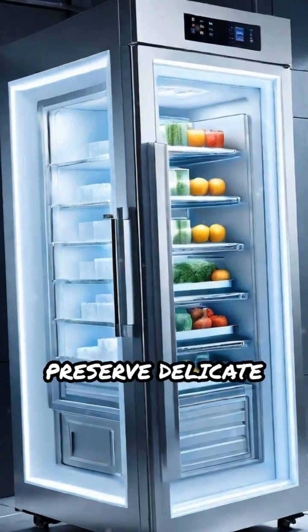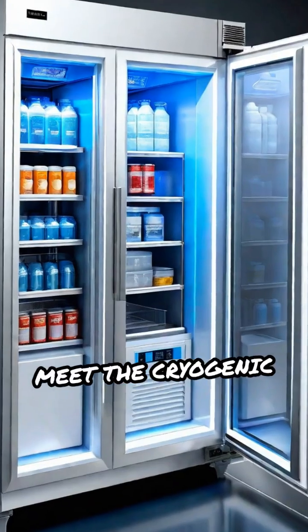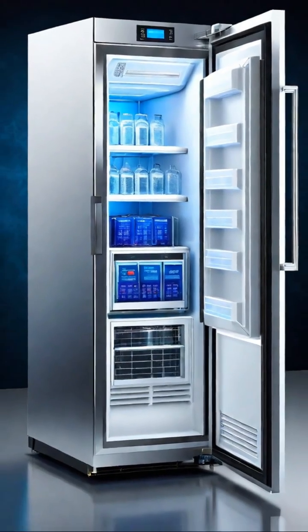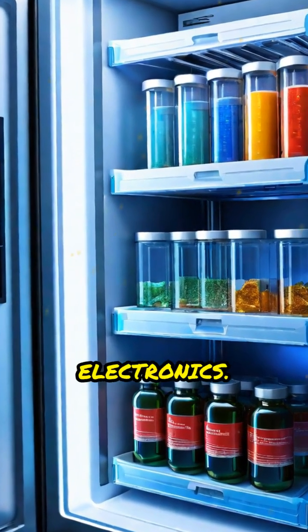Ever wondered how scientists preserve delicate samples at temperatures colder than Antarctica? Meet the cryogenic freezer. This ultra-low temperature machine can reach minus 150 degrees Celsius or even lower, making it essential for storing biological samples, vaccines, and advanced electronics.